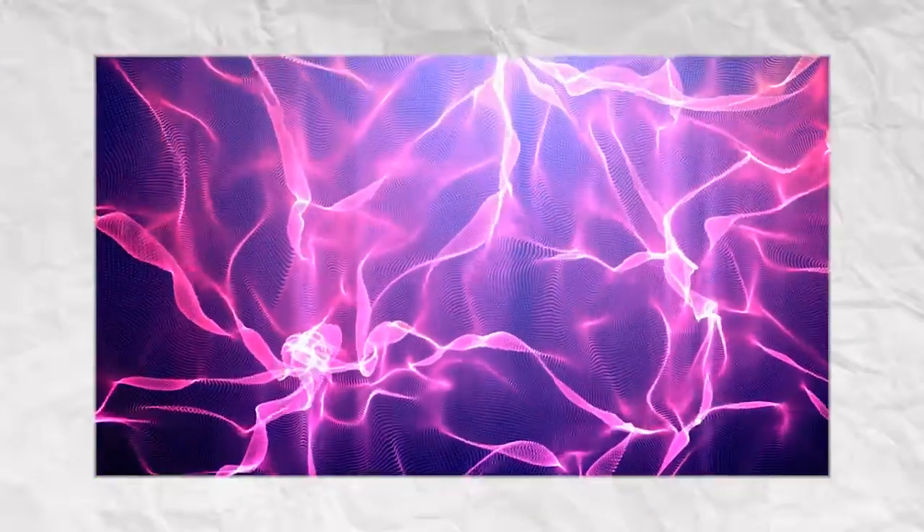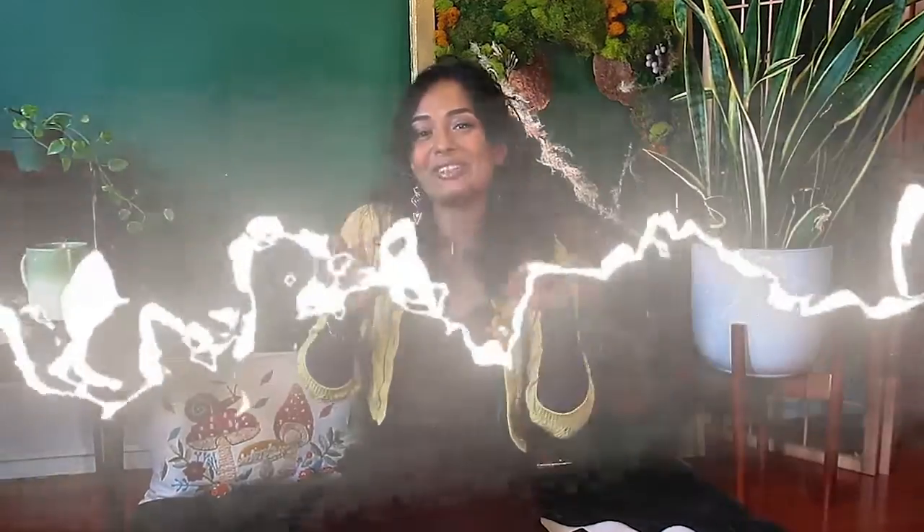Before we get into e-soil, which is a brand new material developed just a few months ago, let's take a quick zap back in time. The idea of using electricity to boost plant growth isn't brand new — scientists have been exploring it for years. They've found that certain electric fields can actually stimulate crop growth, like giving plants a gentle electric massage to grow faster and stronger.